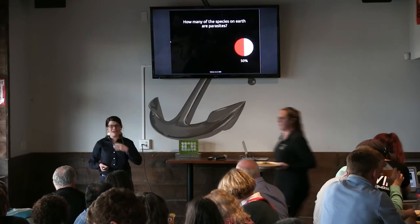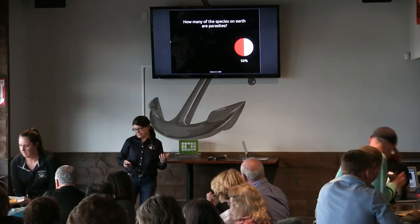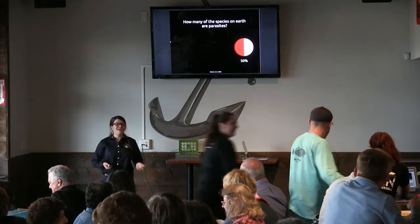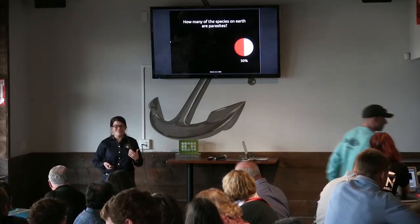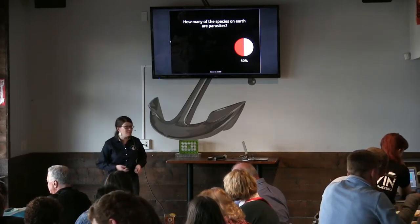The answer is 50%. It's estimated that half of all the multicellular species on Earth are actually parasites, which is kind of astonishing when you think about it, but makes a little more sense when you think about how many ways there are essentially to be a parasite.